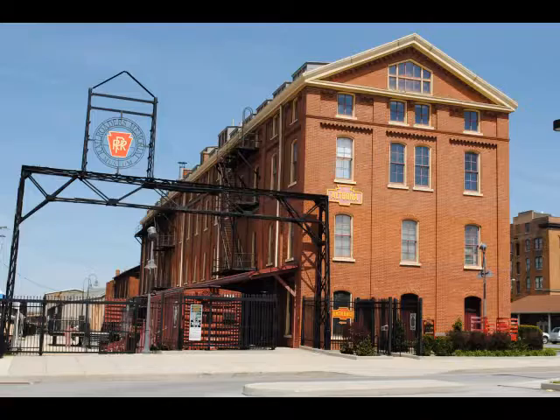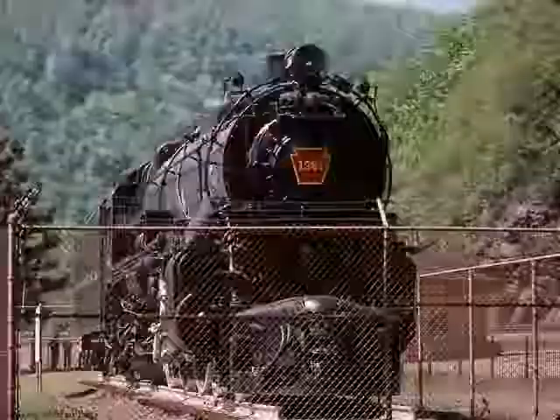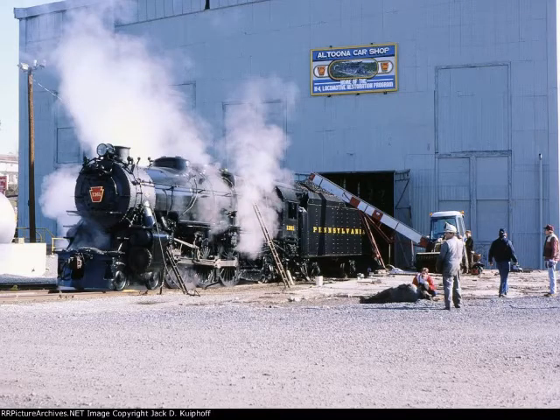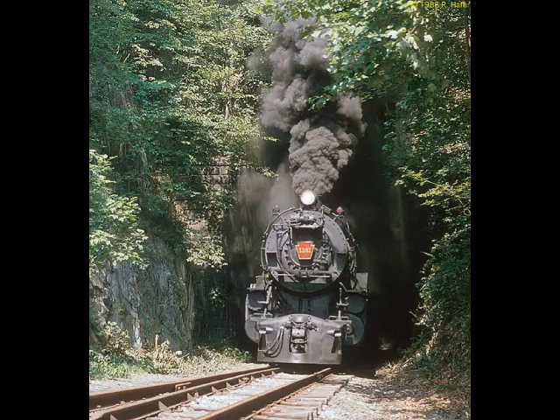In late 2019, Altoona's Railroaders Memorial Museum brought on FMW Solutions to perform a detailed inspection of the locomotive. After a six-month series of engineering calculations, tests, and visual inspections, the museum plans to return the mighty K-4 to its early 1950s appearance in commuter service. It shall return as a look back in time to when steam locomotives were common, as an educational tool, and to re-emerge as a symbol of the standard railroad of the world.